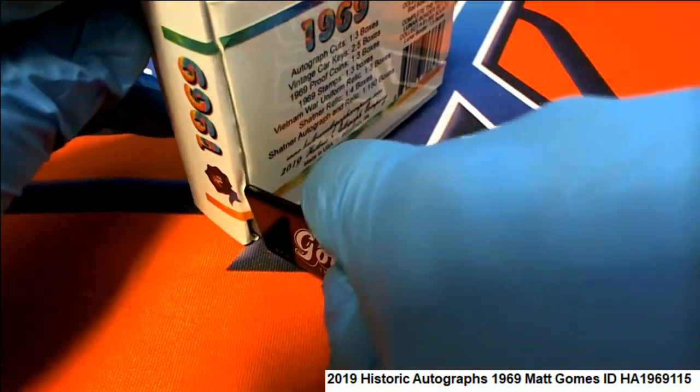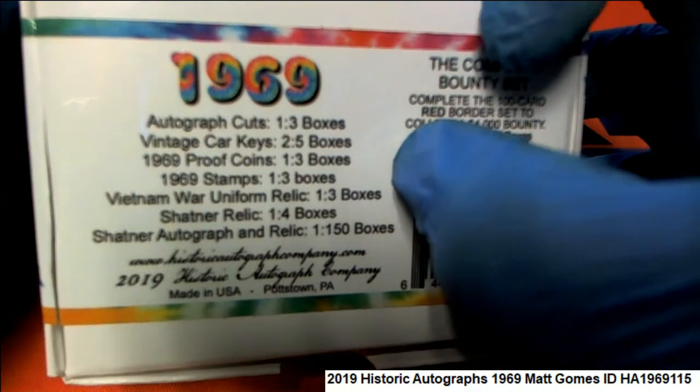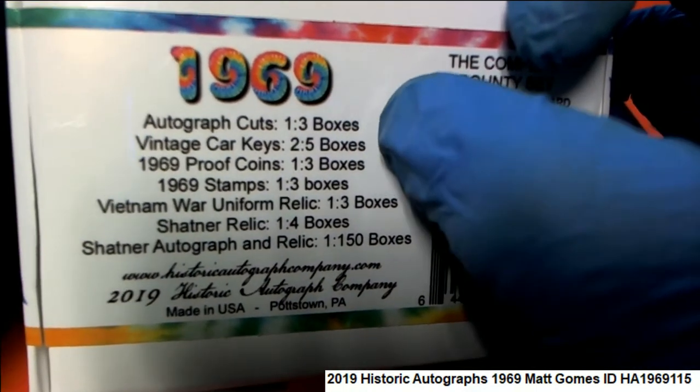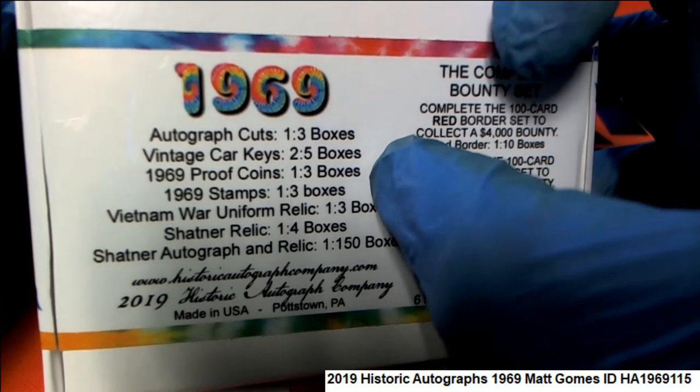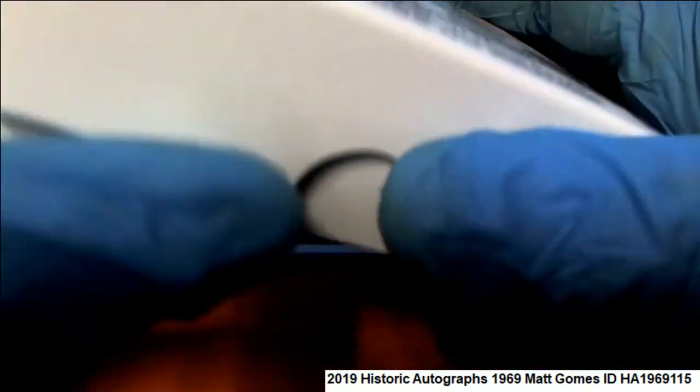1969 Historic Autographs. Autograph cuts come one in three boxes. We're looking for vintage car keys, proof coins, stamps, and war relics.